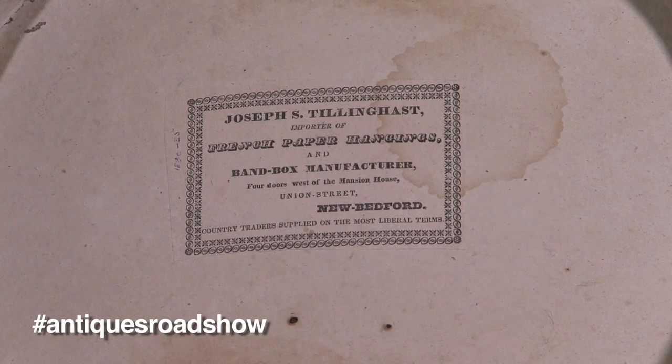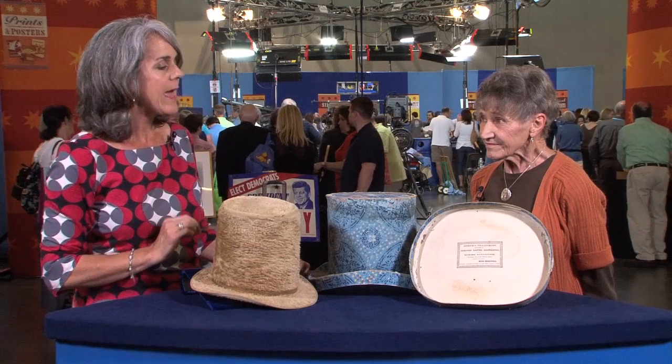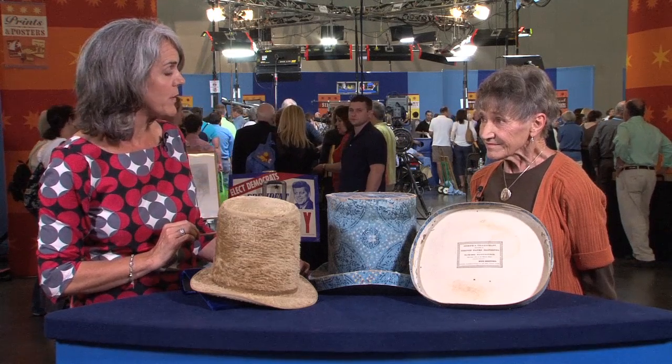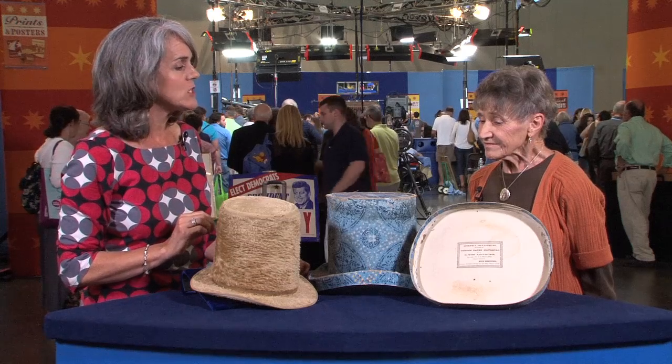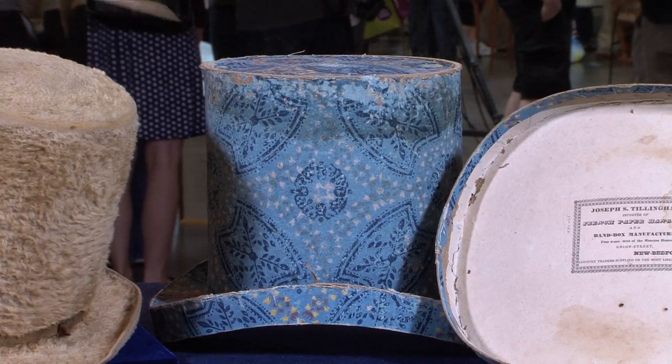And indeed, this is French paper. The French were known for hand-blocked, hand-stenciled wallpaper. And the paper is French. It's not clear to me whether the box itself would have been made in France or not.